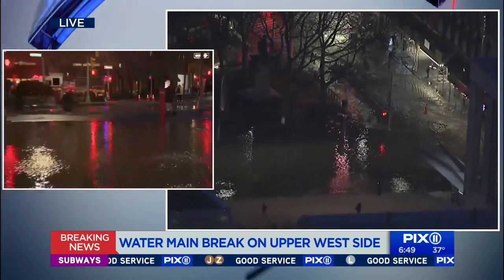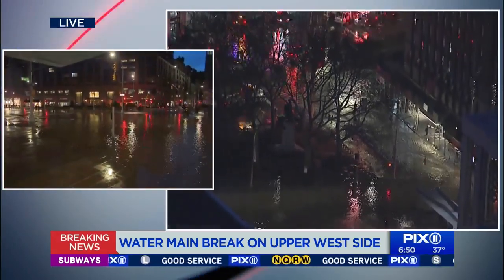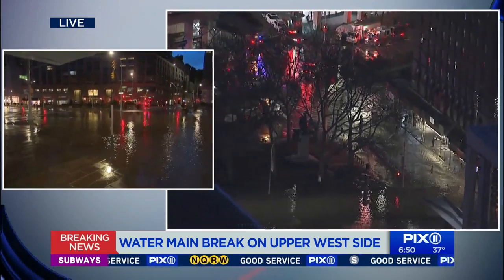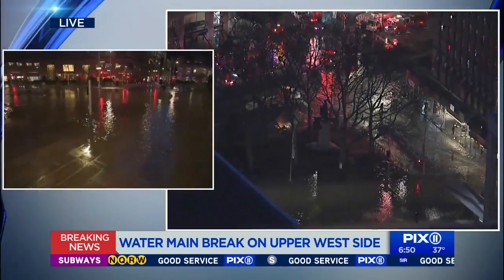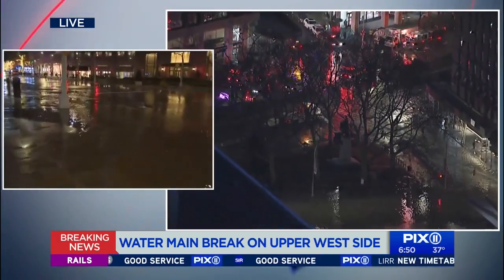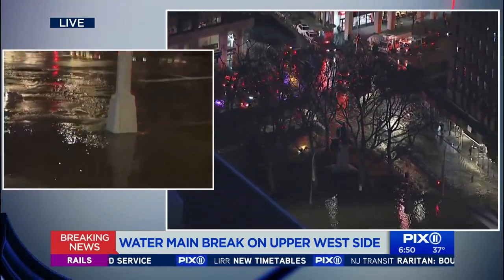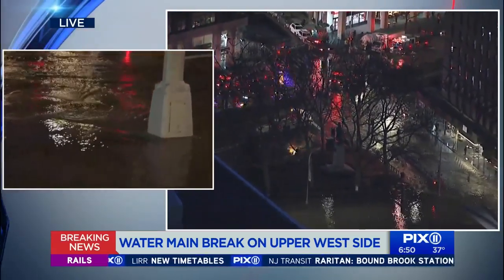We're hearing that the Lincoln Center train station has been shut down because of this water main break. And more than likely, there's water getting into some of these buildings along Broadway and here at this particular area of Columbus and 64th.